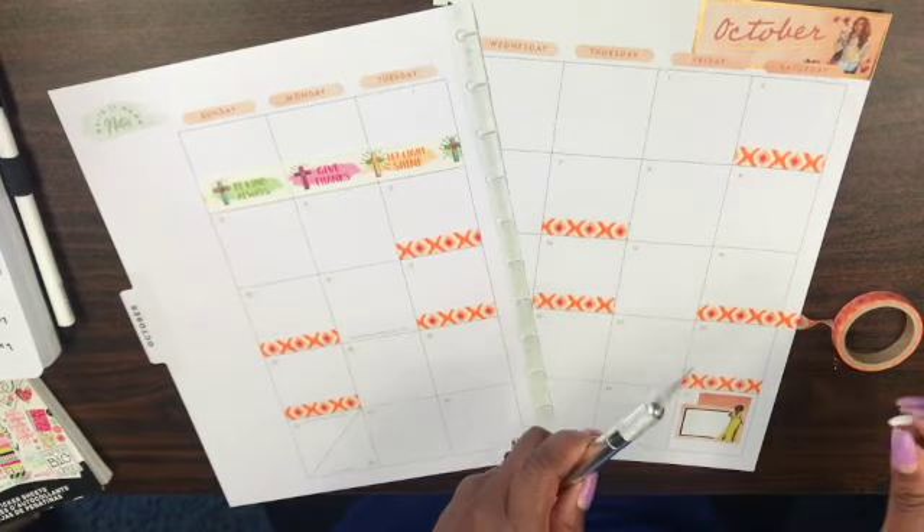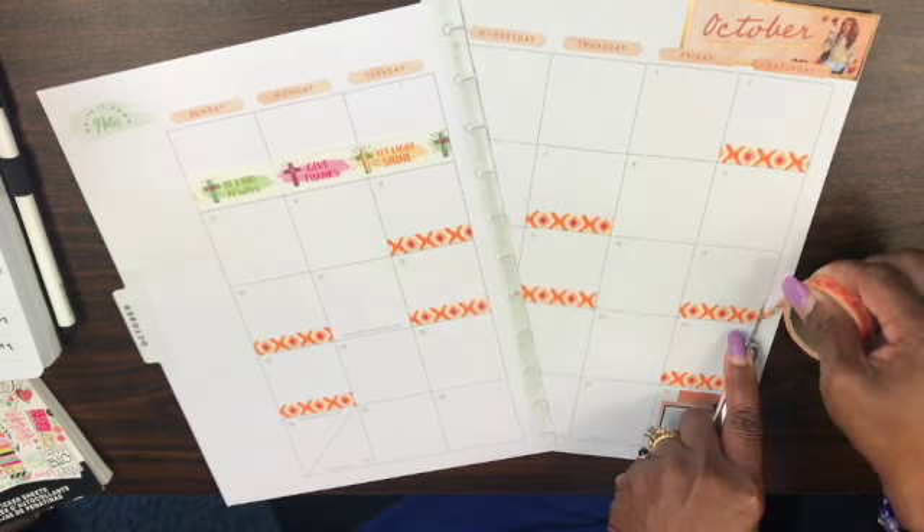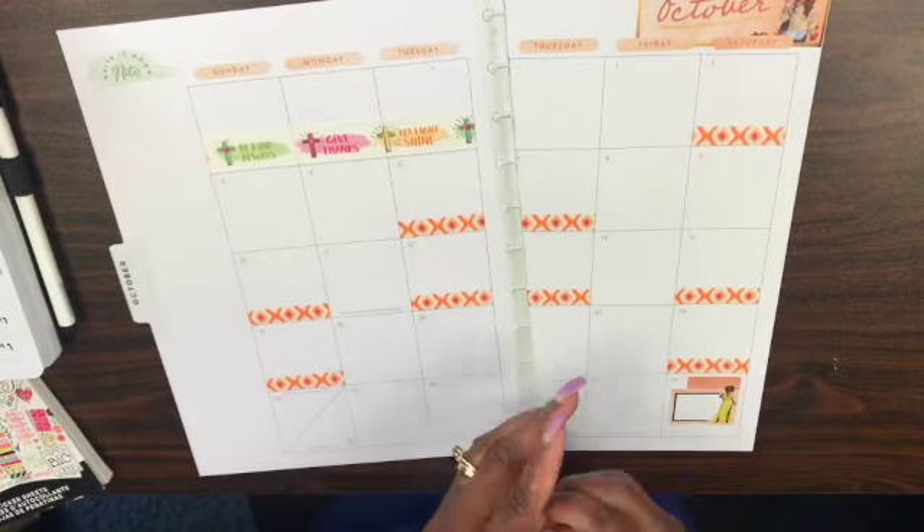I have about three more days — maybe a little bit more than that — to set up with the washi tape, and then we'll move on to something else.